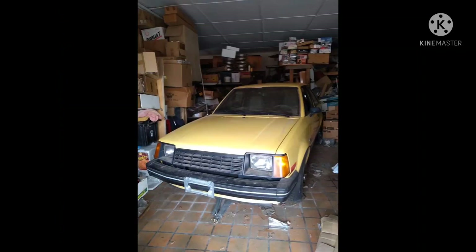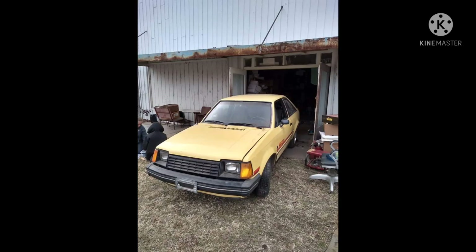The car sat in my building for 10 years, waiting. I decided its time had come, so I cleaned up 10 years of items that had accumulated around it, and then it was time to see the light of day again. I made an ad for the car and took calls from all over the U.S. Eventually, it found a buyer in Wisconsin.